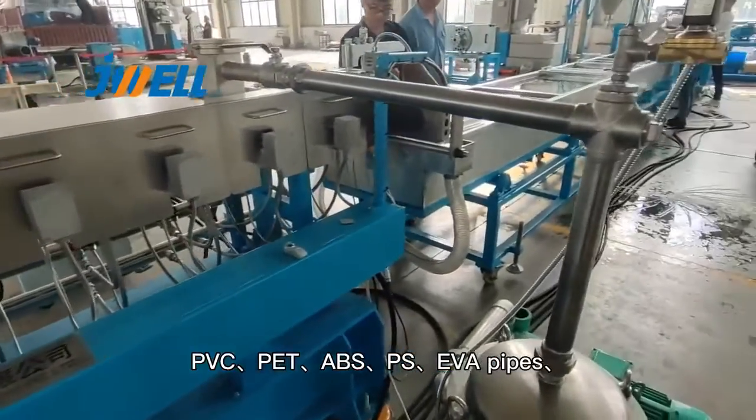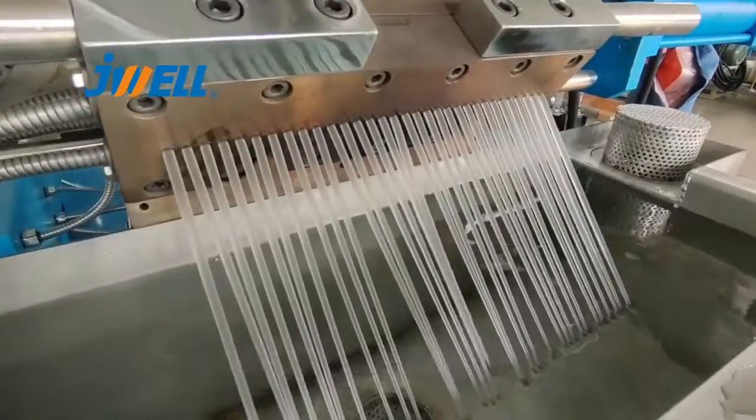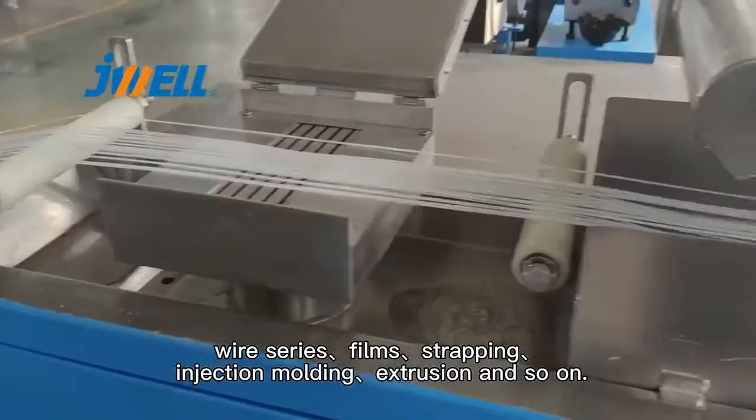PP, PVC, PET, ABS, PS, EVA pipes, wire series, films, strapping, injection molding, extrusion, and so on.